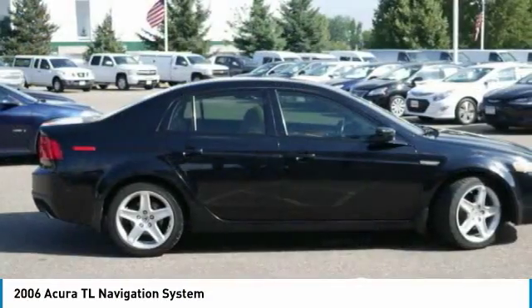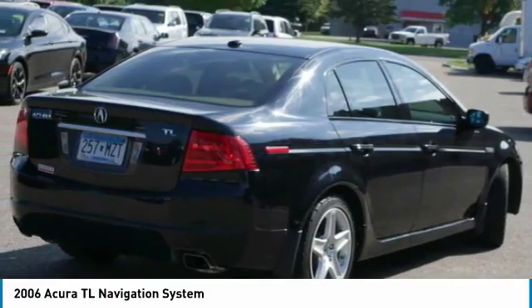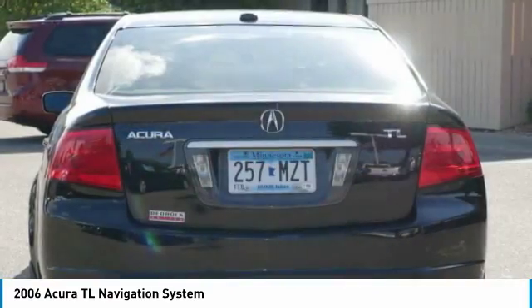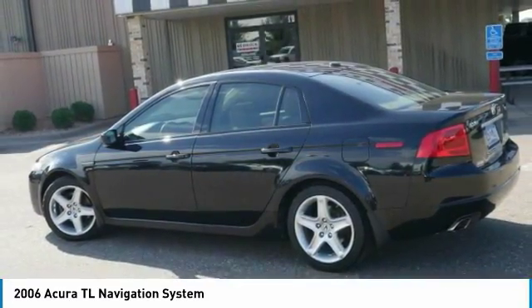The Acura TL is a strong choice for people looking for a mid-size luxury vehicle. Offering a typically spacious Acura interior, this car is loaded with high-tech features and receives top scores in crash tests.